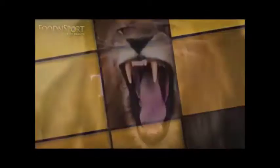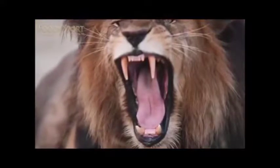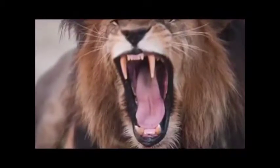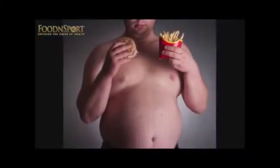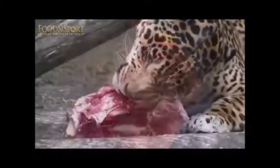Teeth. The molars of carnivores are pointed and sharp, while ours are primarily flat for mashing food. Our so-called canine teeth bear no resemblance to true fangs, nor do we have a mouth full of them as a true carnivore does. Tolerance for fat — we do not handle more than small quantities of fat well, whereas meat eaters thrive on a high-fat diet.